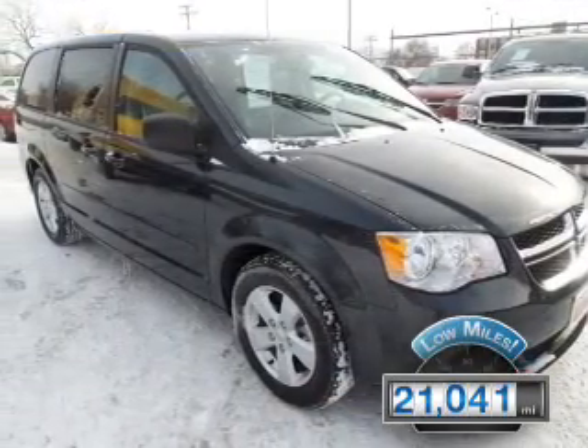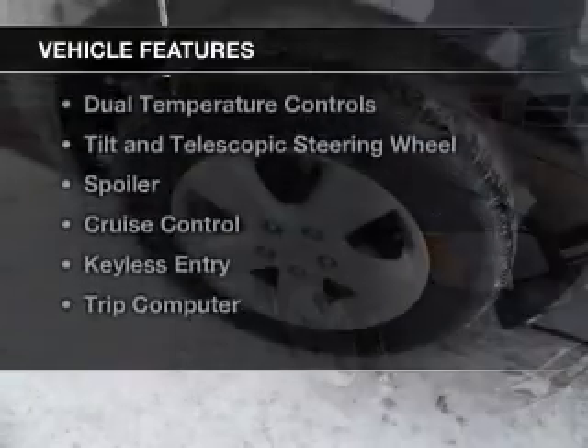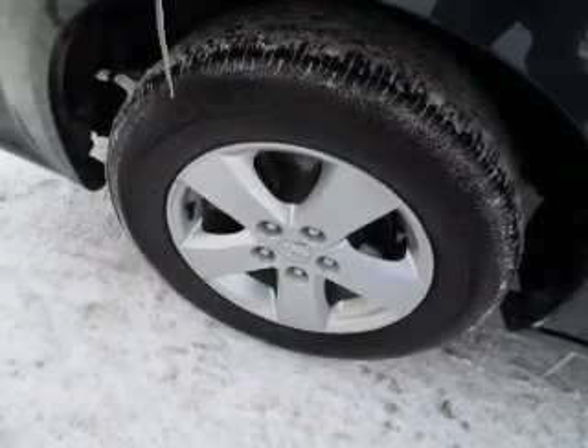With fewer than 25,000 miles, this vehicle has a long road ahead. The features include Sirius XM satellite radio,